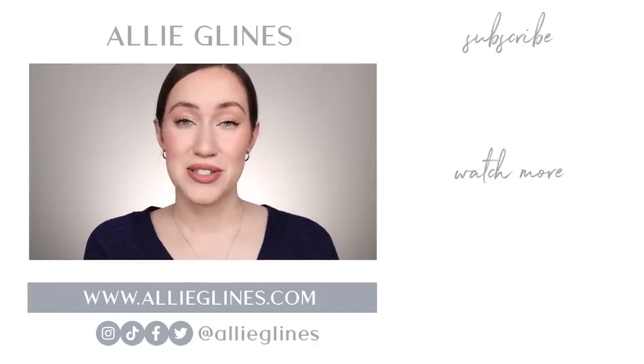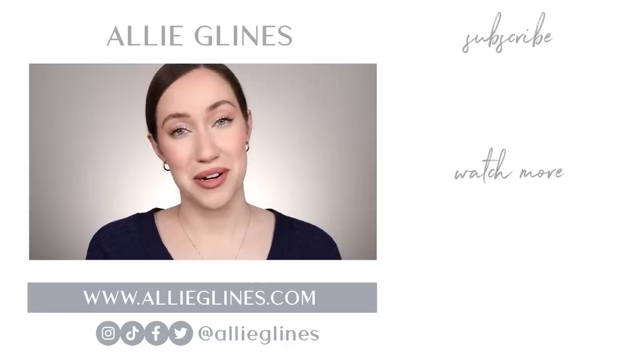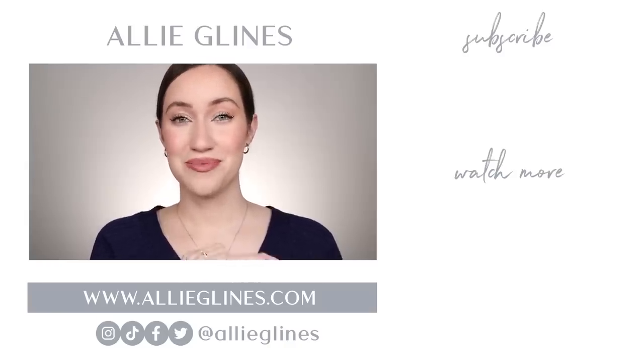It's crazy — elf lipsticks used to be one or two dollars, and now nine dollars feels super affordable. That's just how expensive things have gotten! But for nine dollars, these are worth checking out — especially the shade Dirty Talk. Let me know in the comments your favorite shade, any other lipsticks you'd like to see me swatch, and subscribe if you're new. Love you, bye!